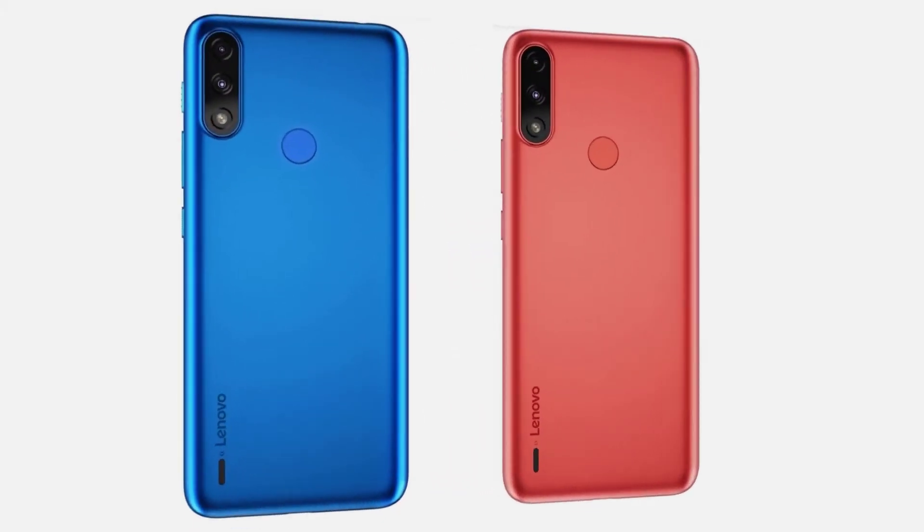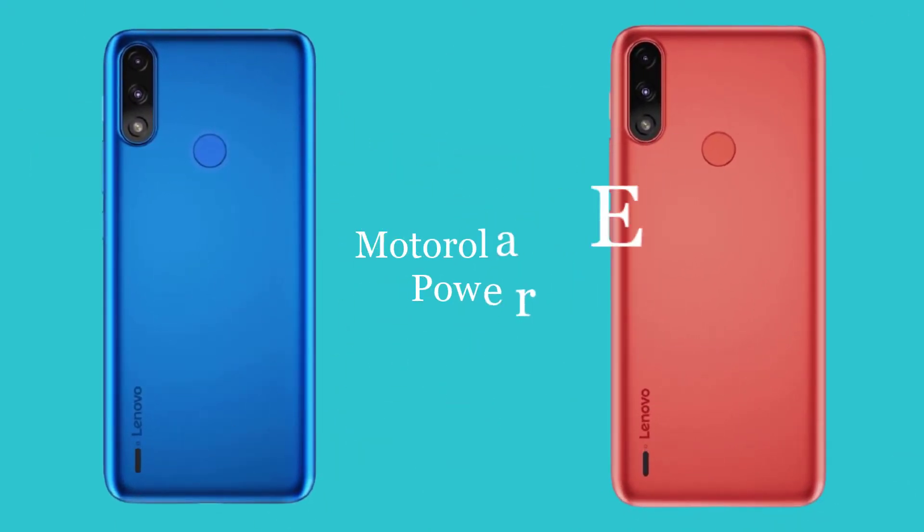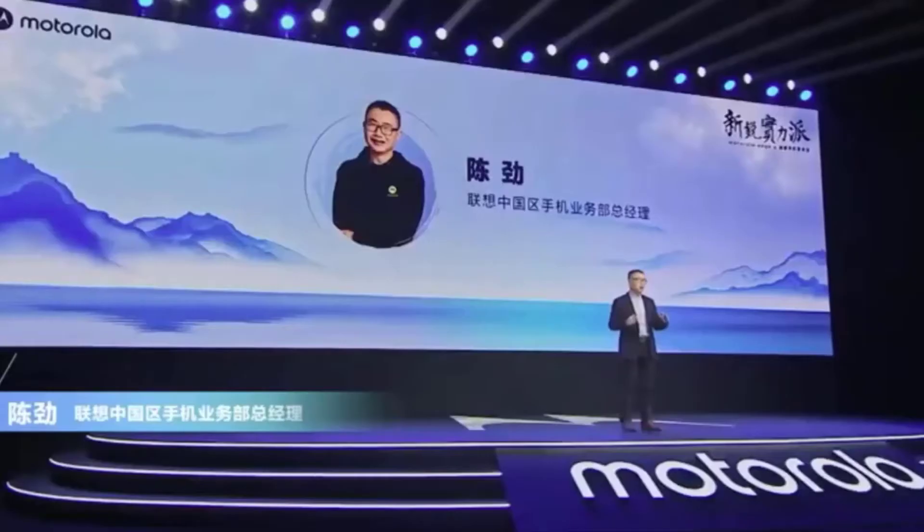Hi guys, welcome back. I hope you're well. Once again, I'm back with a massive leak about the Motorola E7i smartphone. A leak reveals the design and specs of the Motorola E7i Power. I hope you like the design. Before further details, I want to thank you for your support — stay subscribed for more reliable and exclusive leaks.